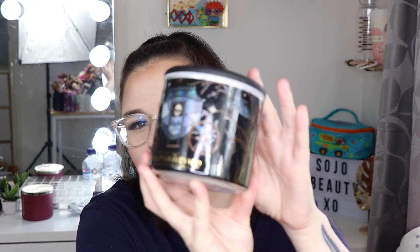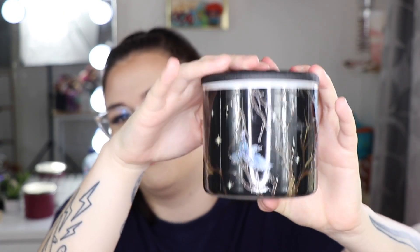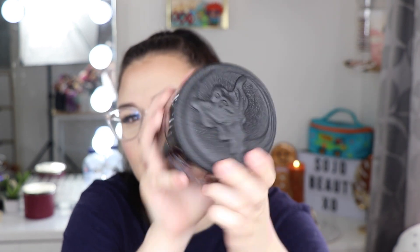Next we have Moonlit Graveyard - tombstone moss, cold foggy air, and eerie incense. The packaging is absolutely nailed it this year - it's hard to see because it's reflecting, but it's so cute and on the top there's a little ghosty. It's super fresh and smells kind of like dirt, but in a good way - very earthy and nice.